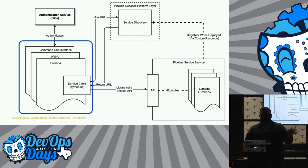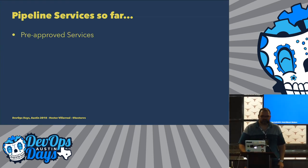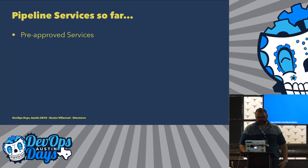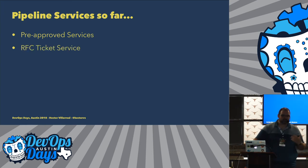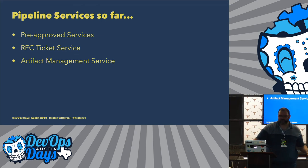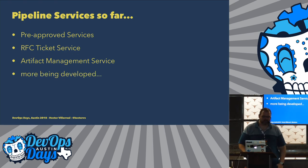We have pipeline services so far for pre-approved services. We're keeping a list of which services are pre-approved. This service gets queried — is this pre-approved? Yes or no? This is a microservice now, not just a file in GitHub. The RFC ticketing system is also behind this. The artifact management service — the one we saw at the beginning — is also part of the pipeline services. And we're developing many more as we go.